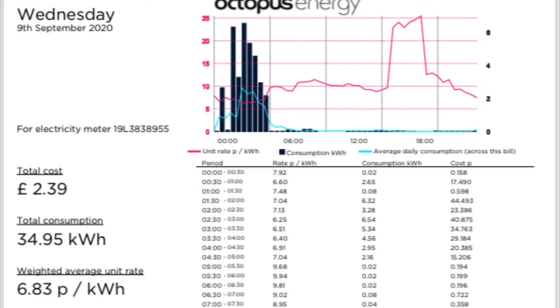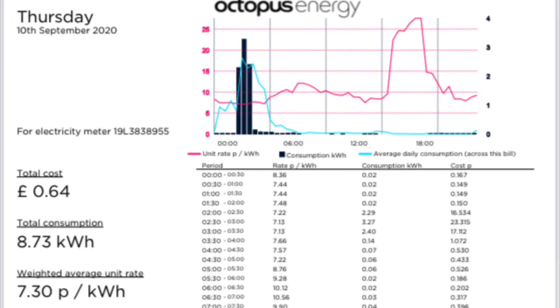On Wednesday the 9th of September, we had a cost of £2.39 for 34.95 kilowatt hours with an average cost of 6.83 pence per kilowatt hour. On Thursday the 10th of September, we had a cost of 64 pence for 8.75 kilowatt hours with an average cost of 7.3 pence per kilowatt hour.